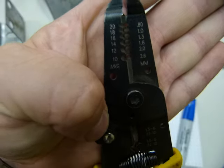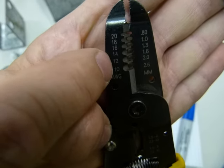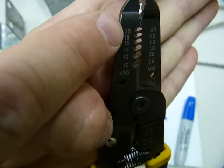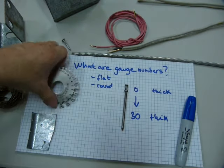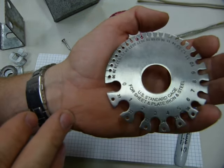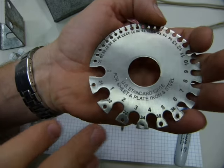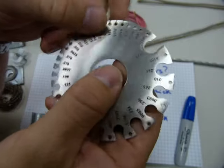Take a look at this tool. On this side you can see American Wire Gauge numbers, ten to twenty, and gauge twenty is a thinner wire than gauge ten. On the opposite side of this wire gauge template you can see some other numbers — these are decimal inches.